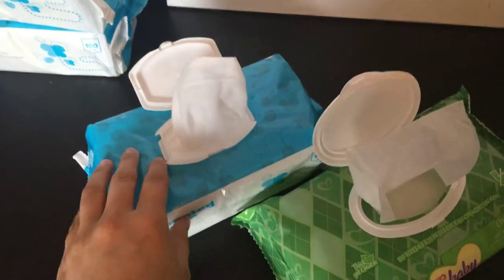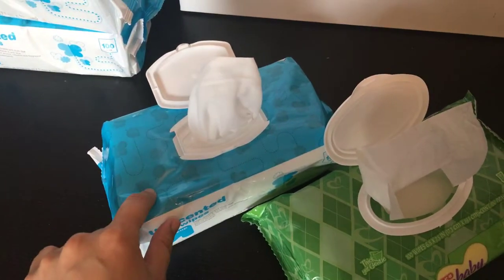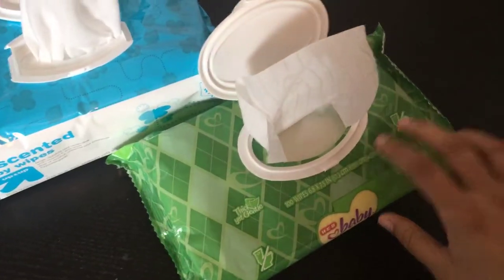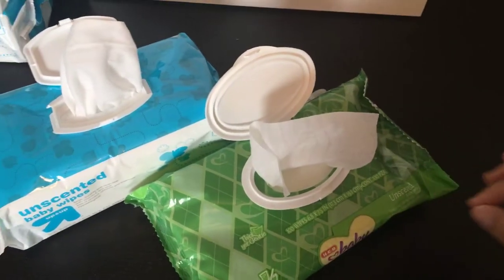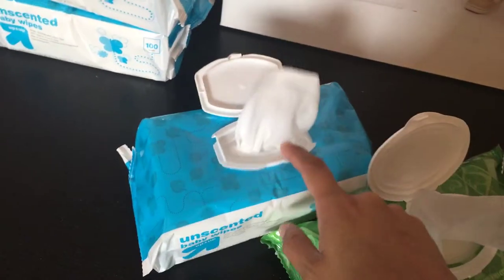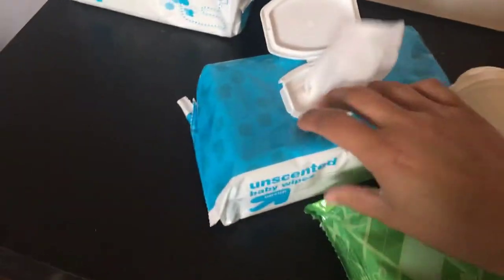The Target Up and Up wipes are more like Pampers wipes. I get a box of eight of these for about $13, which is not bad at all compared to the Pampers wipes. You can get a pack of five of the H-E-B ones for about $4. So price-wise, the H-E-B is cheaper and gets the job done, but I do love the Target ones so much. They both come with a hundred wipes.